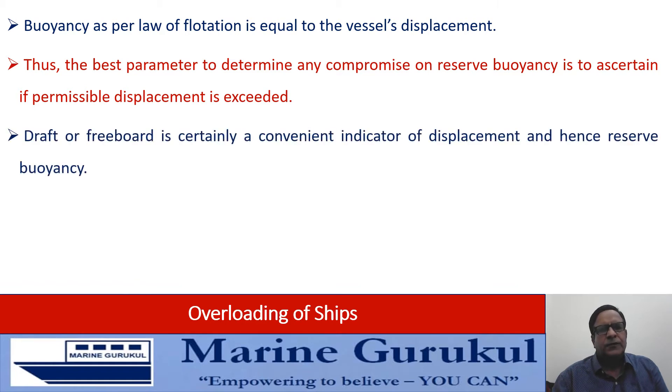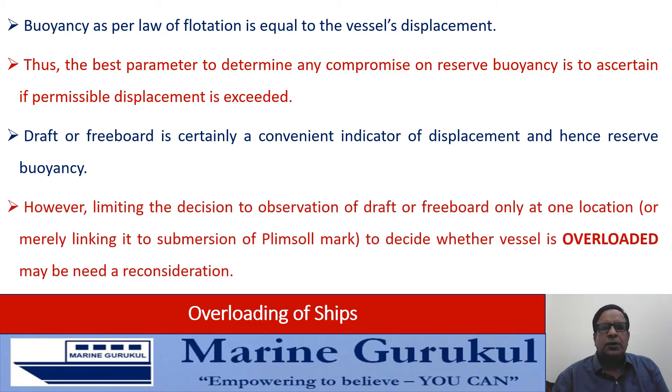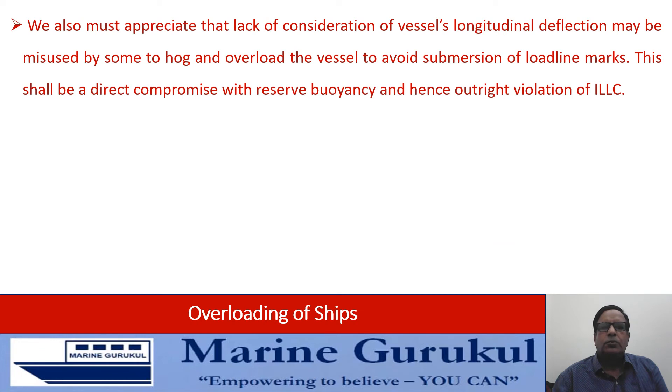Now draft or freeboard are definitely very convenient indicators of displacement, and hence of buoyancy. However, limiting the decision to observation of draft or freeboard only at one location, or merely linking it to the submersion of the Plimsoll mark — which is painted at one point along the length of the ship — to decide whether the ship is overloaded or not, may need a rethinking. We must also appreciate that lack of consideration of the vessel's longitudinal deflection may be misused by some to hog and overload the ship to avoid submersion of load line marks. This shall be a direct compromise with the reserve buoyancy and hence an outright violation of the Load Line Convention.